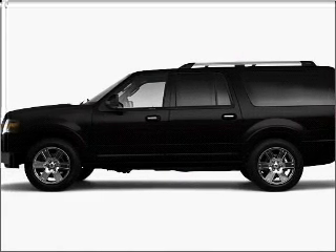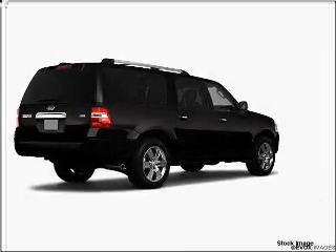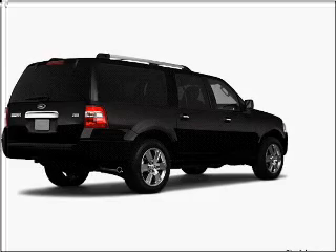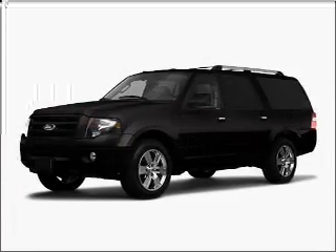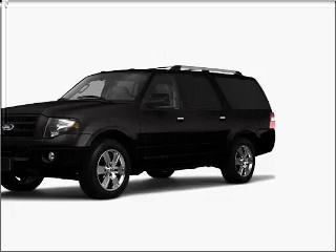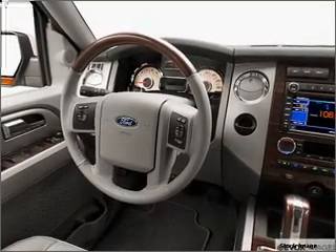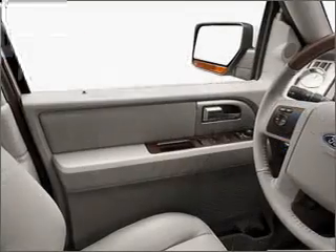Whether you are hauling the family through the urban jungle or heading out to the trail, this rugged 2010 Ford Expedition EL will get you there. This Expedition EL is spacious enough for up to 8 and comes equipped with wireless connectivity, digital audio input, and an in-dash 6-disc CD player and more.